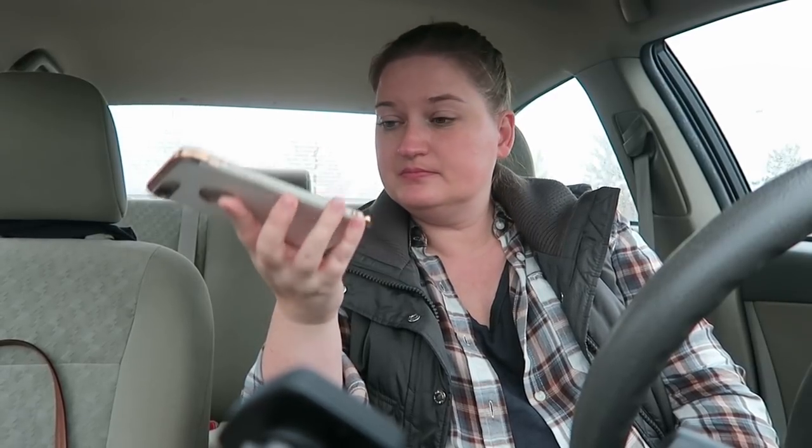I tried another Michael's location close to me but the automated system just kept saying 'That's not a valid extension, please try again' over and over. It cycled through directions, store hours, team member options and just rejected every input. Apparently they don't want to be called either! I am just not having any luck today — I'm on a hunt and I can't find what I'm looking for.